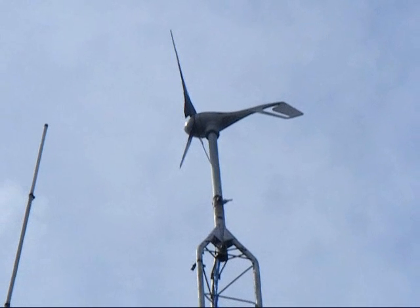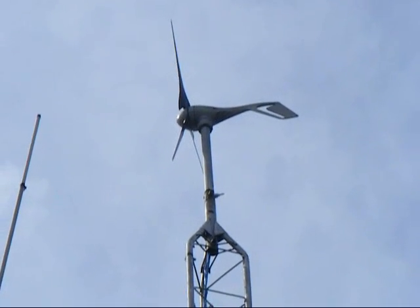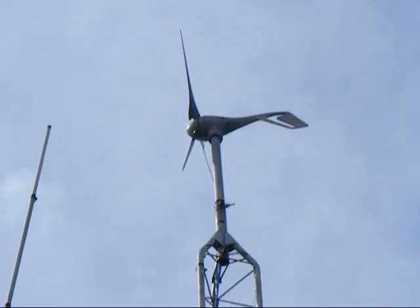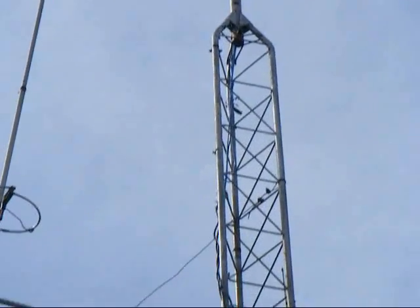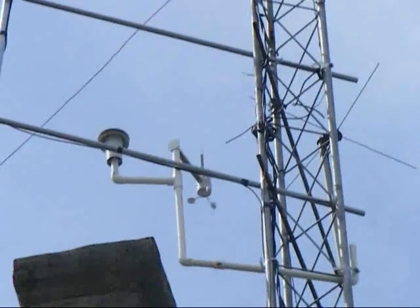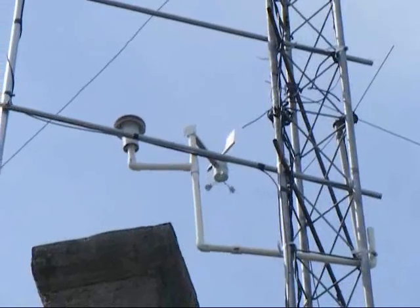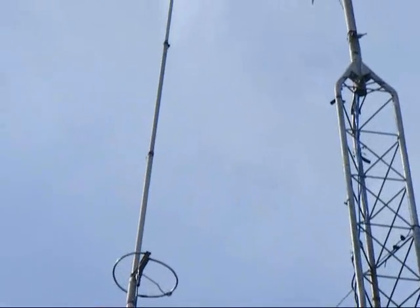We're looking up the tower and this is the 400 watt Air-X wind charger. And coming down the tower here, just to the left, is the weather station. And this would be the transmit antenna for the 6 meter repeater here at the house.